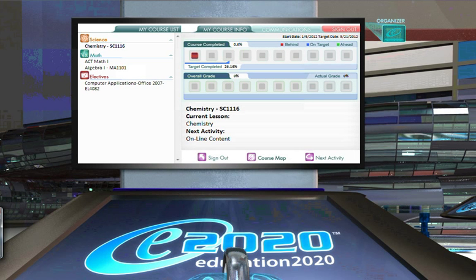Maintaining adequate daily progress is a key component to finishing your courses on time before the end of the semester. To check your progress, go to the lobby. Currently we're looking at the chemistry course for this student.